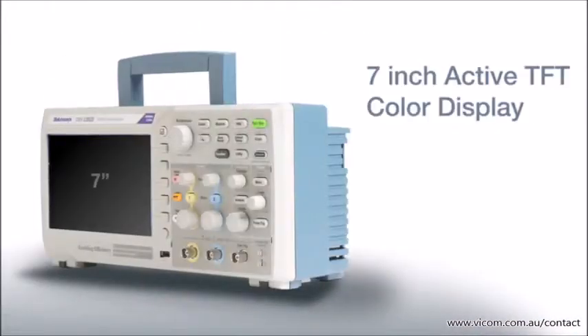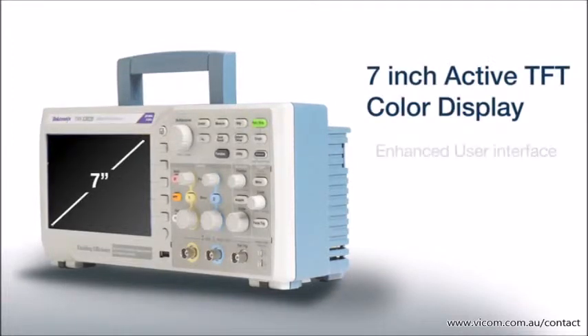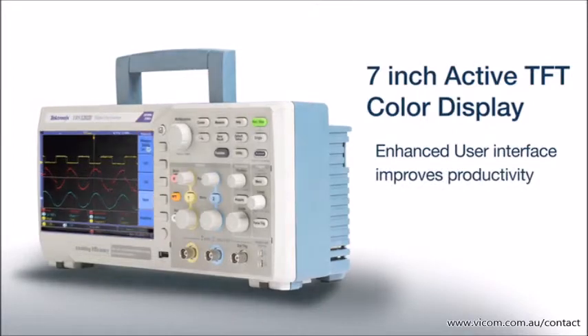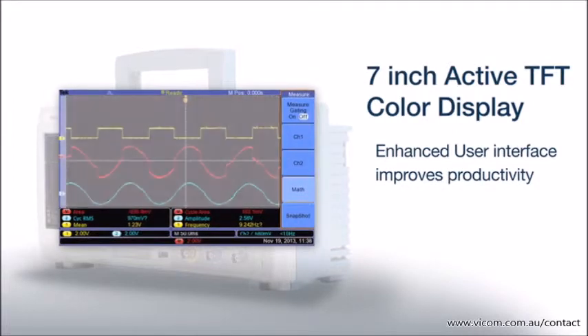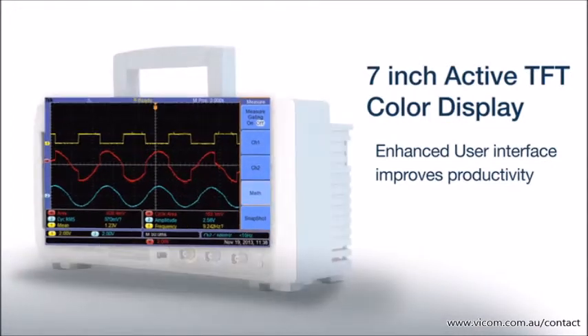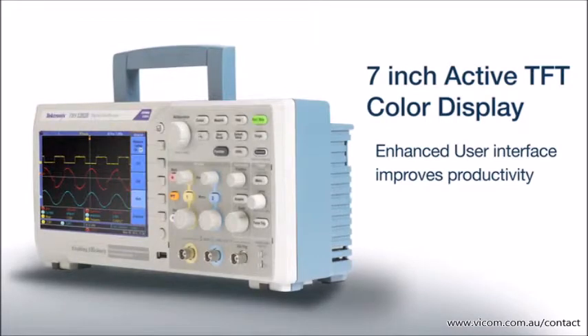Once captured, signal information is easily viewed on the 7-inch high-resolution display. The wider screen efficiently shows waveform data, measurement results, and provides easy access to the user-friendly menu controls inspired by the user interface found on the award-winning Tektronix mid-range oscilloscopes.